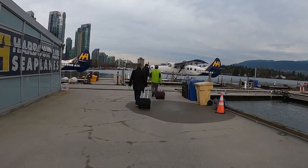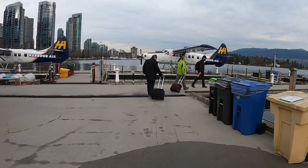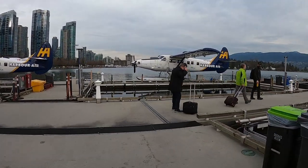Welcome to 100 Flight Report. Today we're doing something a little bit different. We'll be flying on a seaplane from Vancouver to Vancouver Island, just across the harbour.